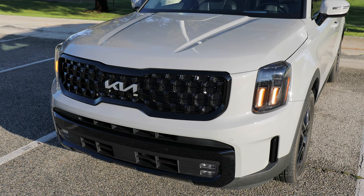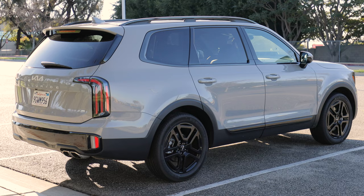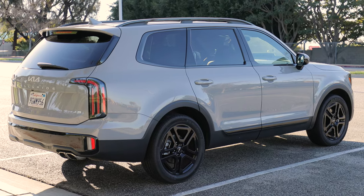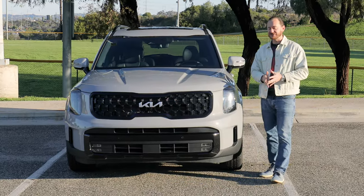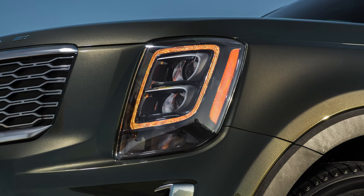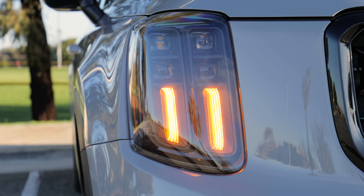Kia actually refreshed the Telluride in 2023, so a lot of the changes we'll talk about today actually happened last year, like the exterior design, which is just a little bit more sculpted than the earliest models. But in 2023, Kia did away with one of its most popular design features — an amber daytime running light box around the headlamps. There was so much backlash from fans that Kia actually brought it back for 2024.